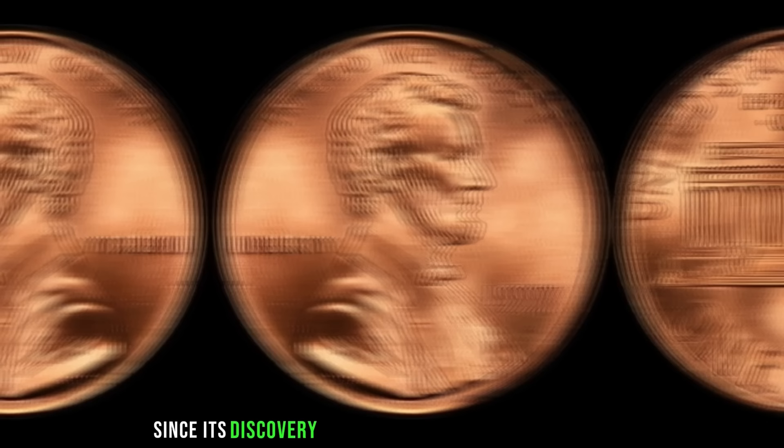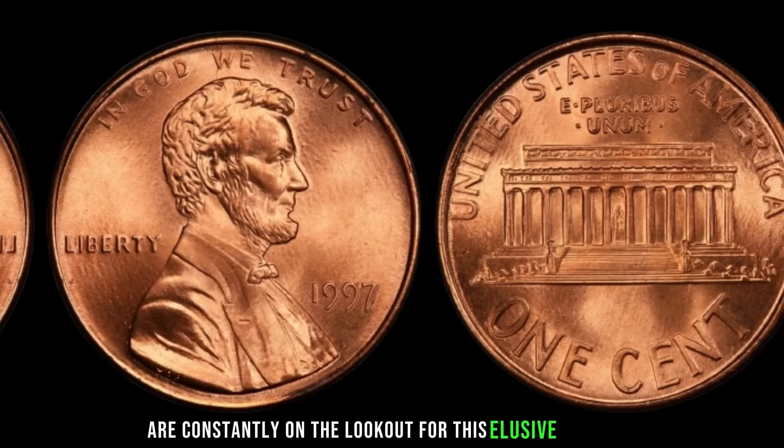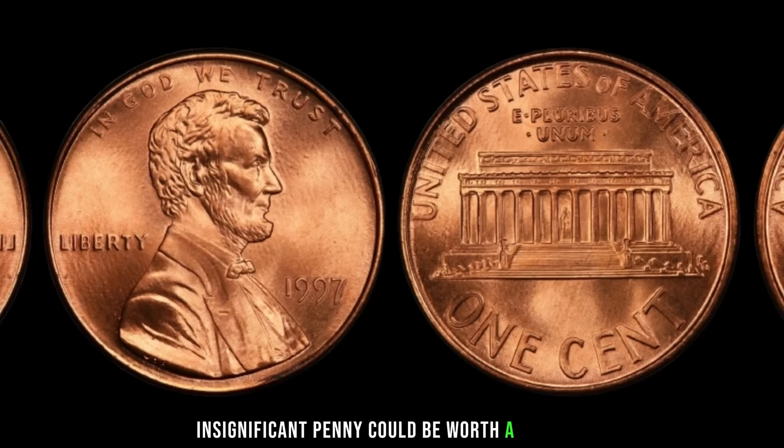Since its discovery, the 1997 penny without a mint mark has captured the imagination of collectors worldwide. From coin shows to online auctions, enthusiasts are constantly on the lookout for this elusive treasure, hoping to strike it rich with a single coin. The next time you come across a pocket full of loose change, take a closer look — that seemingly insignificant penny could be worth a fortune. Finally, this coin's value is $3.6 million dollars.